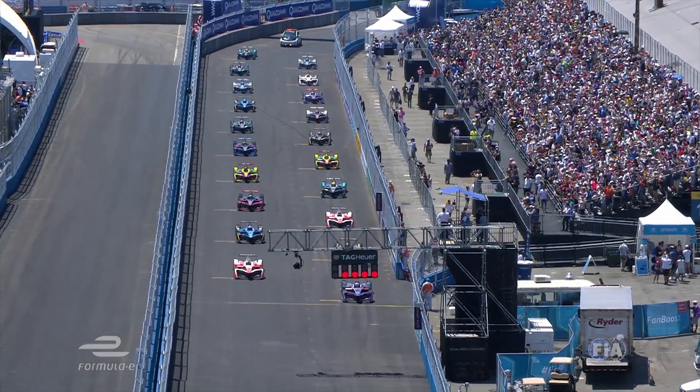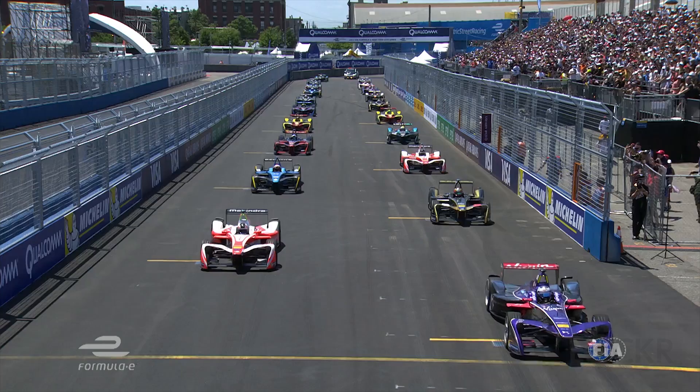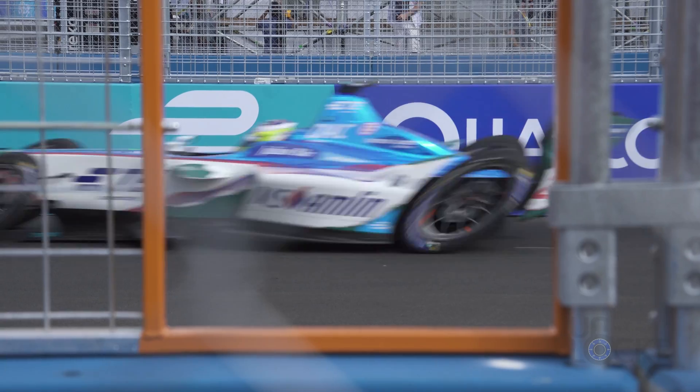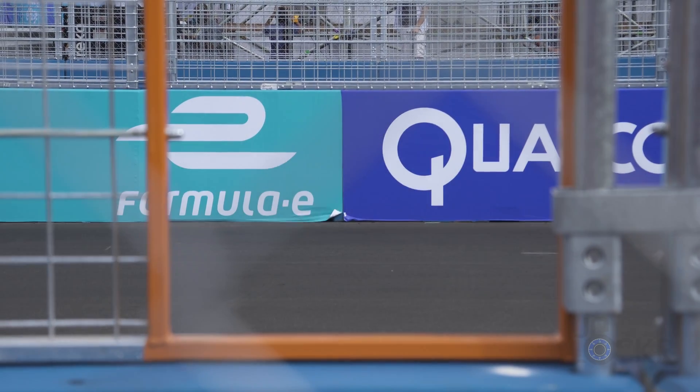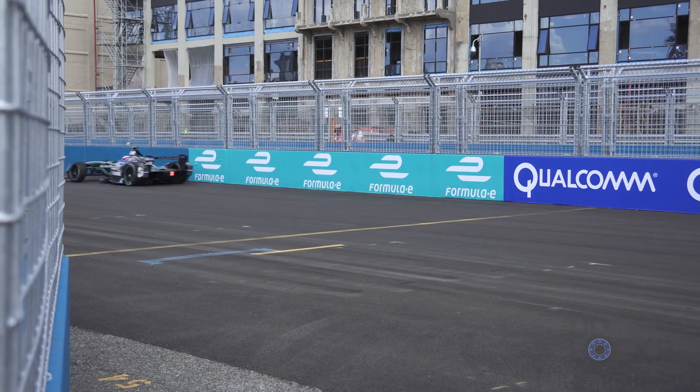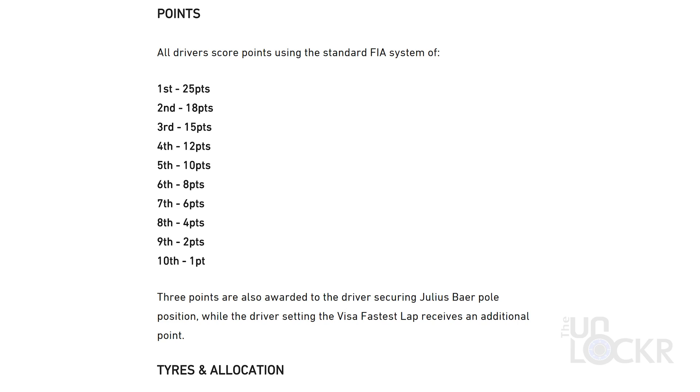First up, let's talk about the series as a whole. This year, the series consisted of 12 races in nine different countries around the world. There were 10 teams, and each team has two drivers. There's one race, or e-prix as it's called, per day, and during that race, the top 10 drivers are each given points based on a set points system.